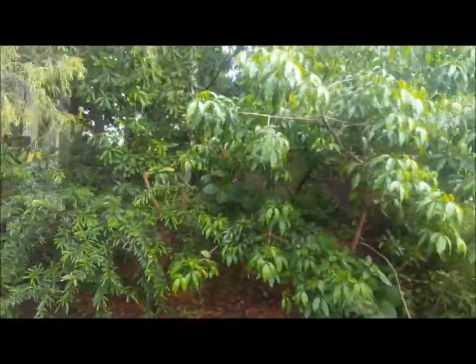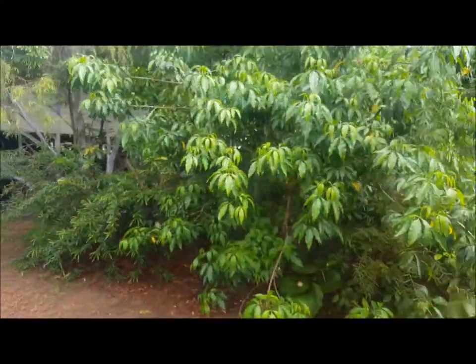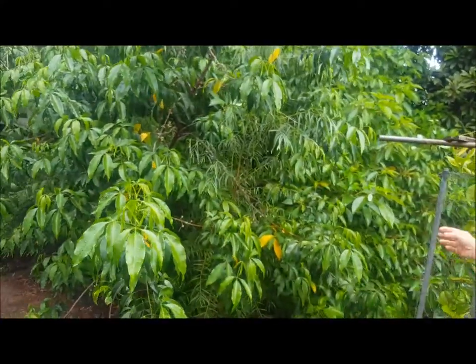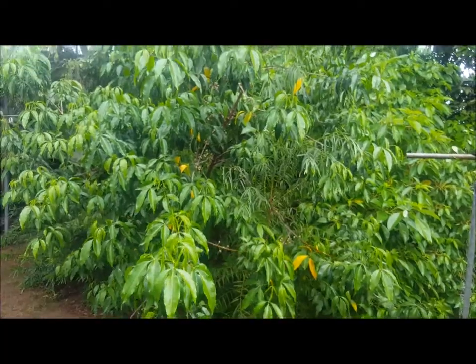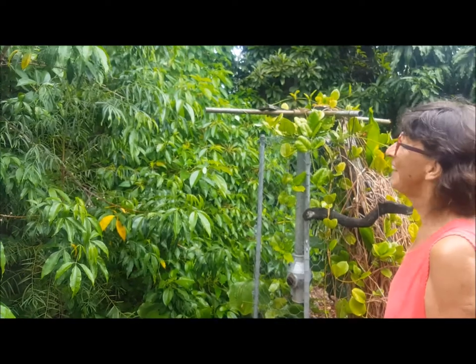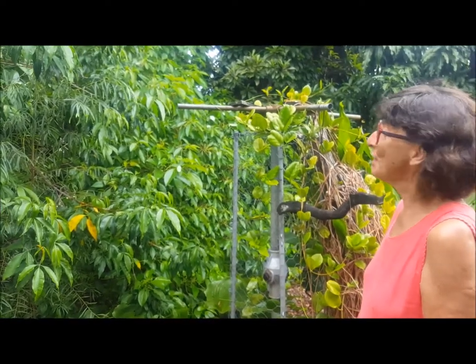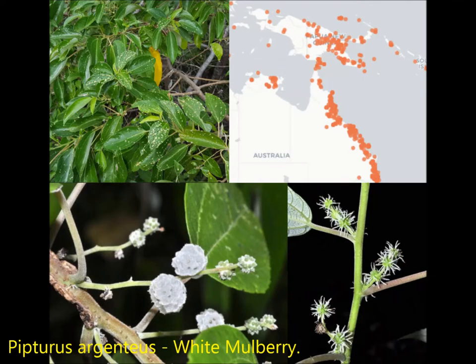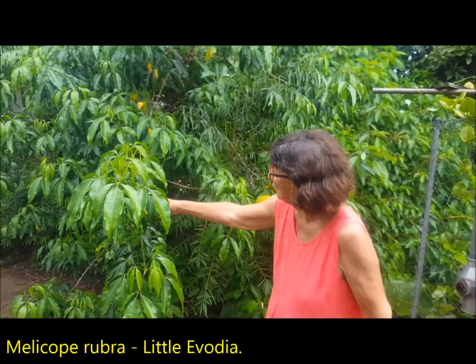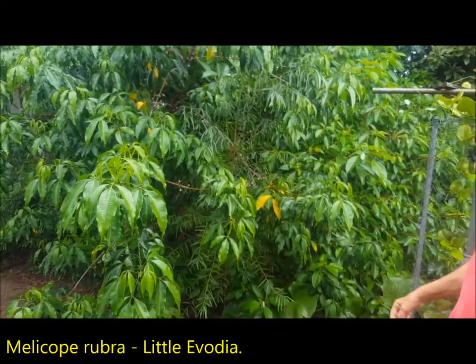So here we are on the other side of the white mulberry. You can't believe that a moment ago we were just hiding in under there — that is a nice thick dense screen. This is one of my favourites, Millicote rubra, and it's just coming into its lovely square fruit. Just beautiful.